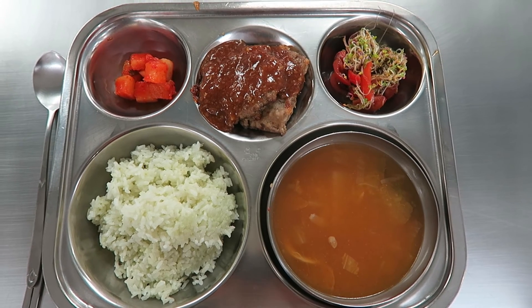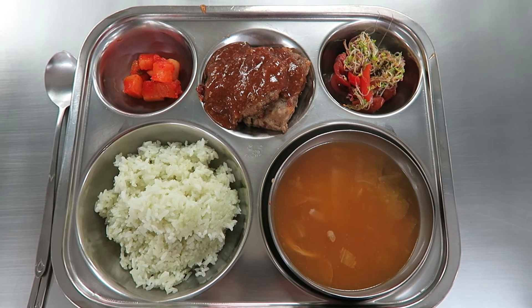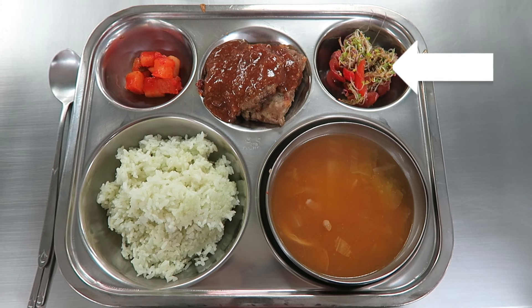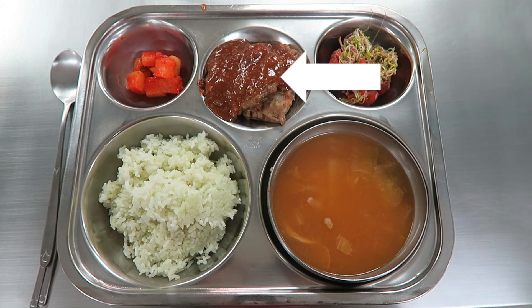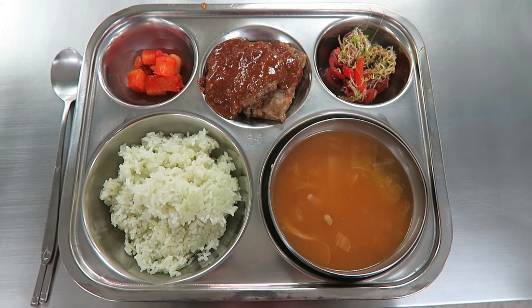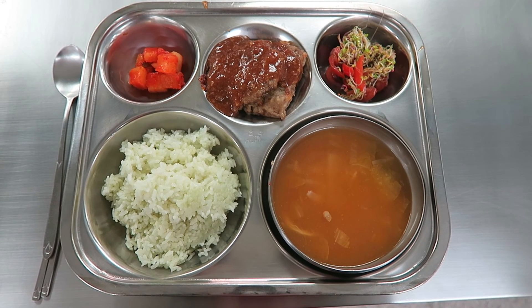And lastly we have rice, a mushroom and tofu soup, a tomato and sprout salad, some meat patties with a sweet and sour sauce, and then — yes, you guessed it — of course, some kimchi.